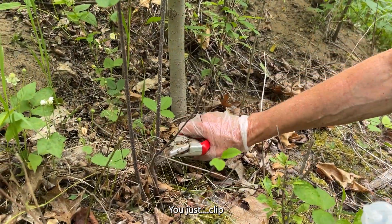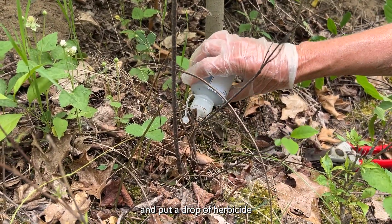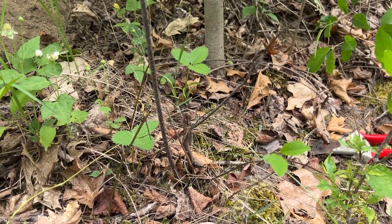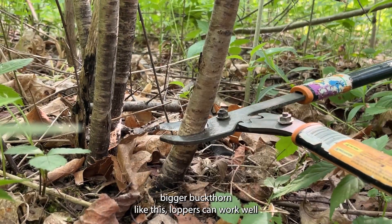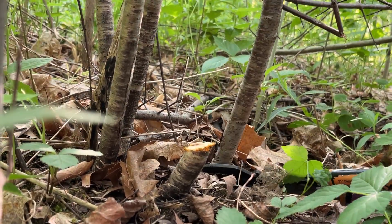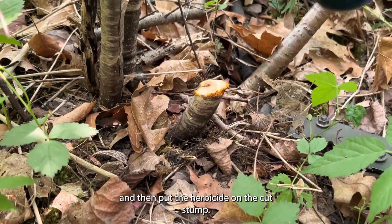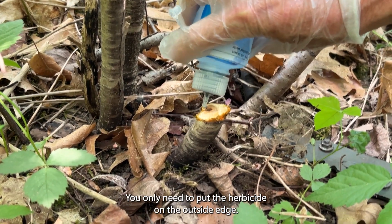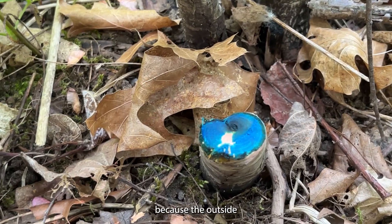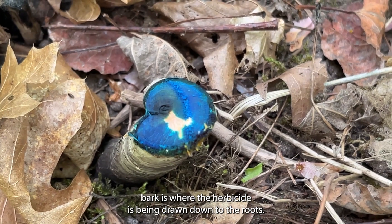You just clip the stems at ground level and put a drop of herbicide on the cut stump. To cut bigger buckthorn, loppers can work well. Then put the herbicide on the cut stump — you only need to put the herbicide on the outside edge. It does not need to go on the inside because the outer bark is where the herbicide is drawn down to the roots.